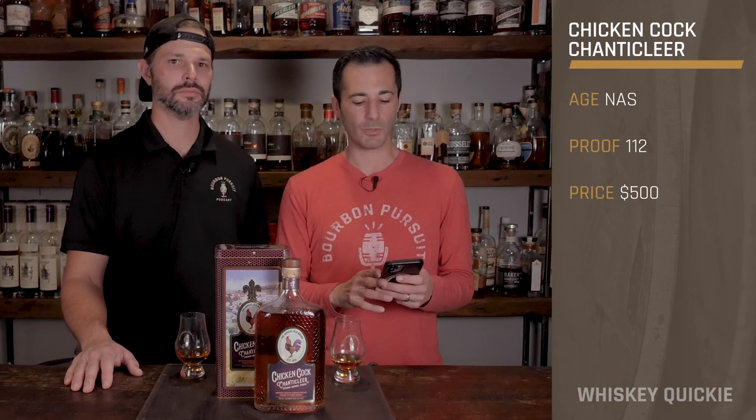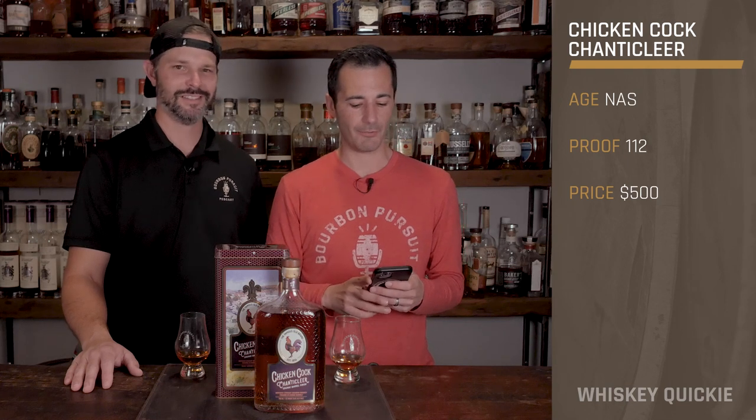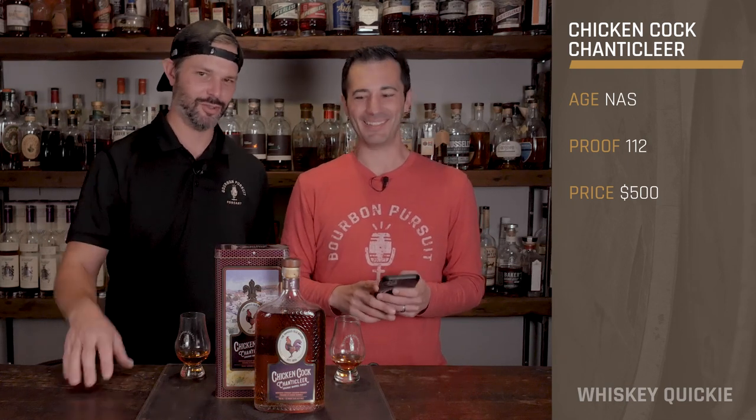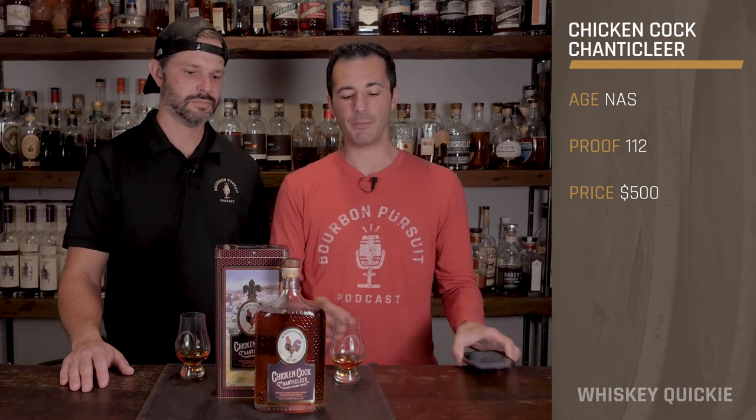This limited edition release is bottled in a prohibition-era style replica apothecary bottle, which as you can see right here has a lot going on. It also comes in a nice little tin case. It's bottled at 112 proof and features a mash bill of 70% corn, 21% rye, and 9% malted barley.